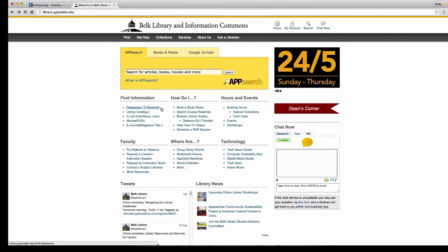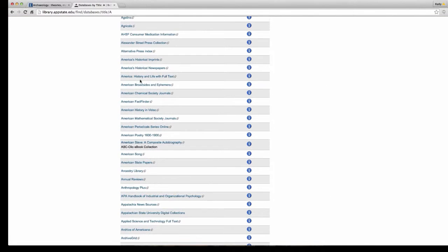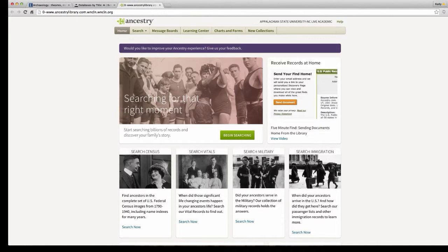We've broken down all of our databases by name, by type, by subject, and even new databases. For instance, if you click on A and scroll down to Ancestry Library, we actually have access to Ancestry.com — free within the Appalachian State University link. As students, you have access to this. So if you're looking into the history of your family, genealogy, or historical records, you can totally click on this link and access it.